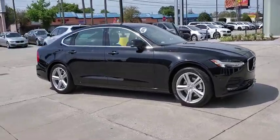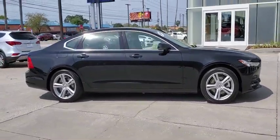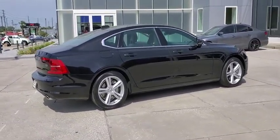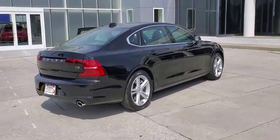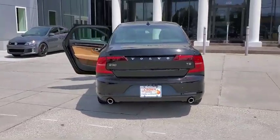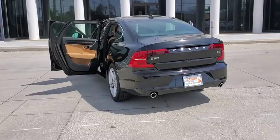Take a ride in the 2018 Volvo S90. The Volvo S90 provides style, safety, and reliability all in one. The smooth ride gets you where you need to go in comfort, and the interior features many amenities not found in other vehicles.